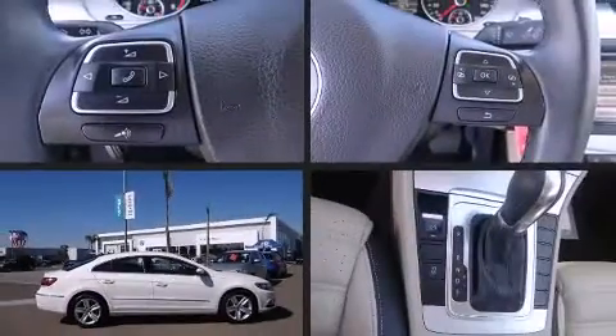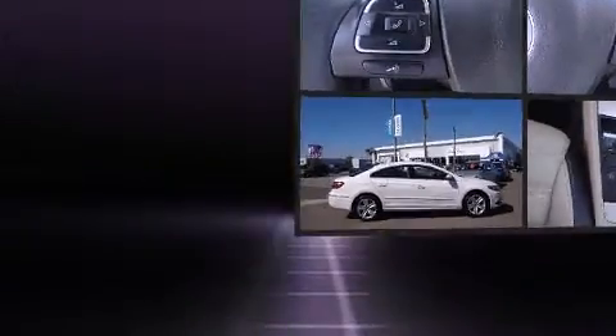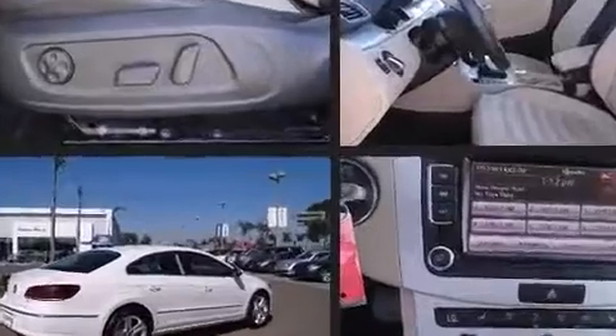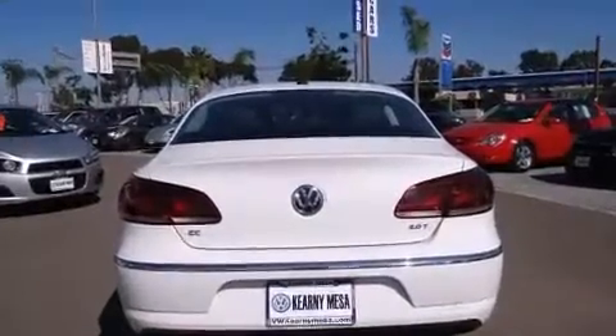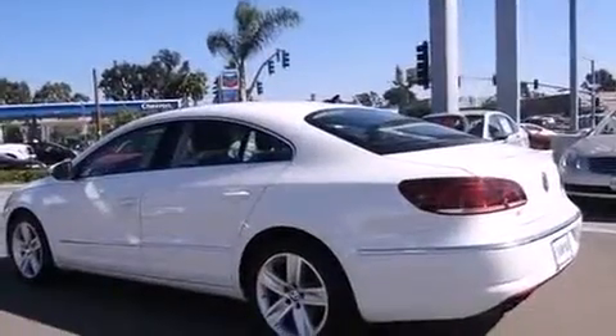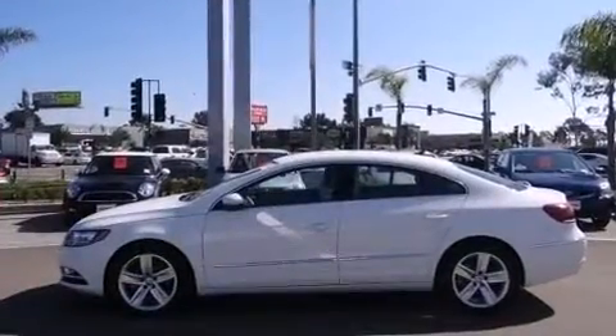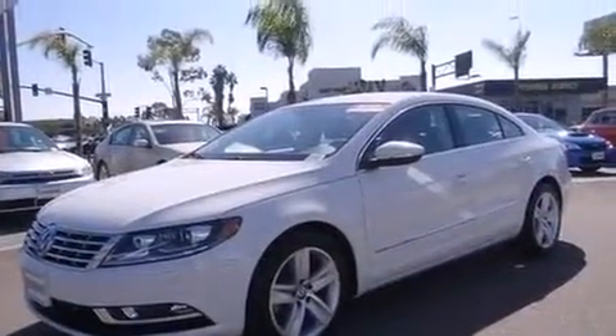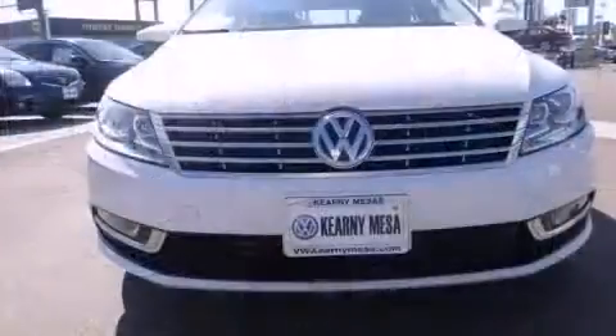You're going to love the 2013 Volkswagen CC with fewer than 45,000 miles on the odometer. This four-door sedan prioritizes comfort, safety, and convenience. It features an automatic transmission, front-wheel drive, and a two-liter four-cylinder engine. A turbocharger further enhances performance while also preserving fuel economy.